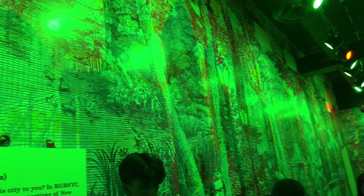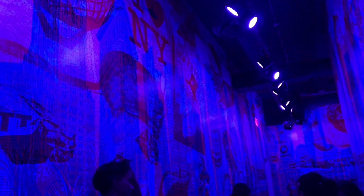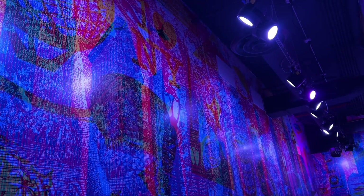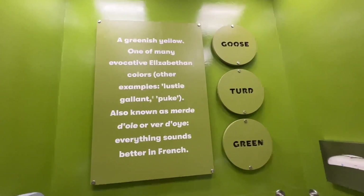The next room is RGB NYC, and it just changes different colors. You see different patterns on the wall depending on the color, so you see different neighborhoods of New York City. I thought this was a really cool room to see all the different patterns. When all the lights came on you saw everything at the same time.